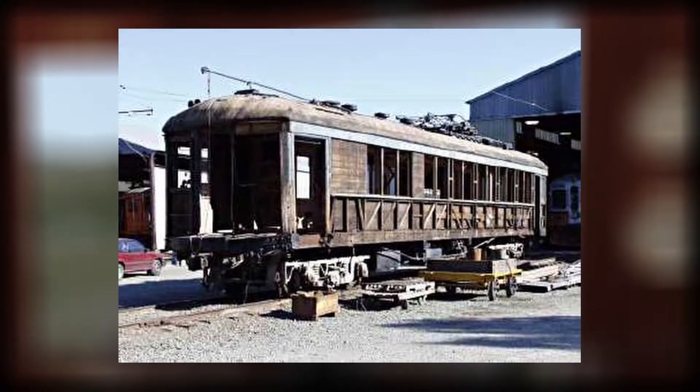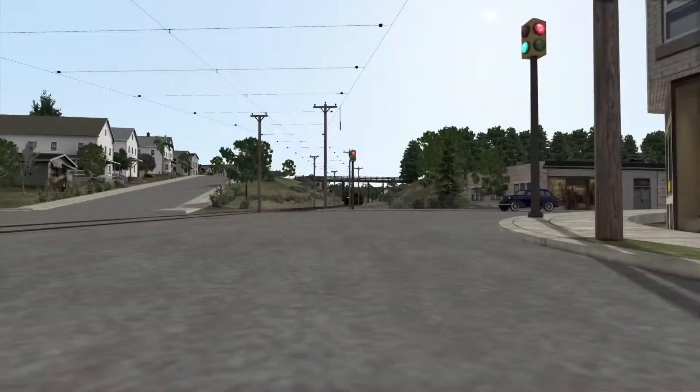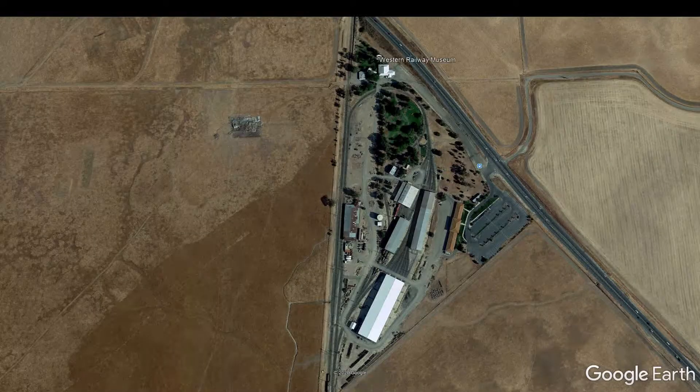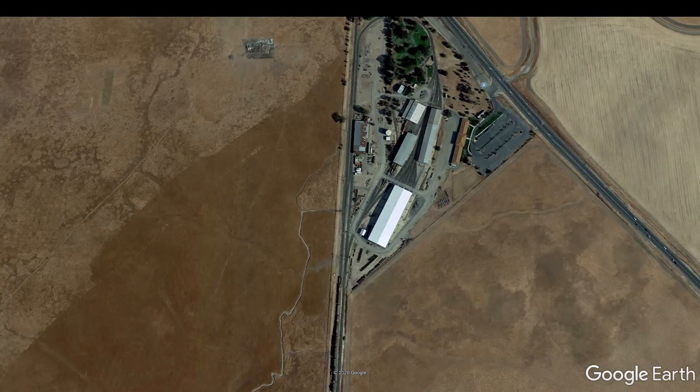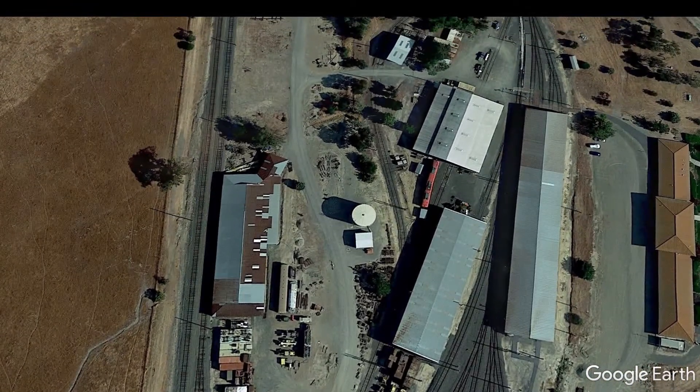This picture shows how damaged the train was before it was restored. It was restored in the early 2000s by the Western Railway Museum, which you can still visit today. Not today — we all know why — but hopefully you can visit it again soon.